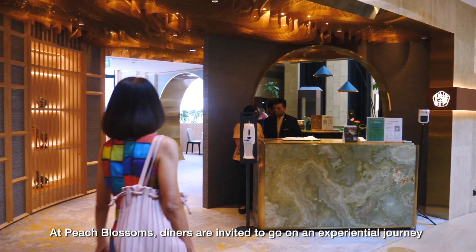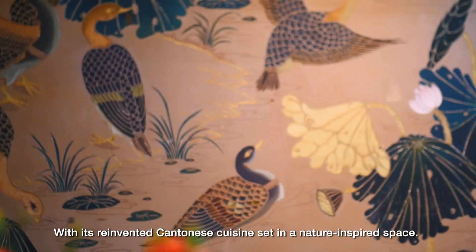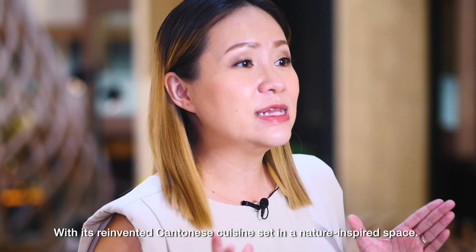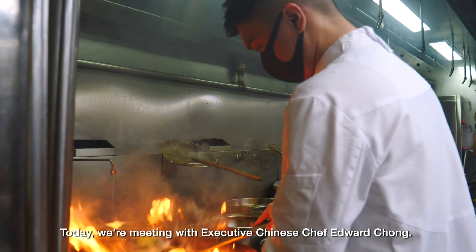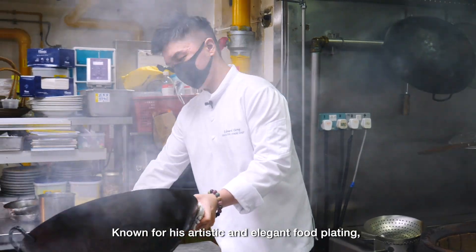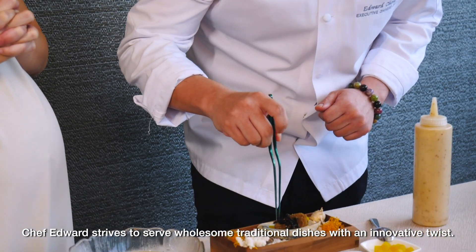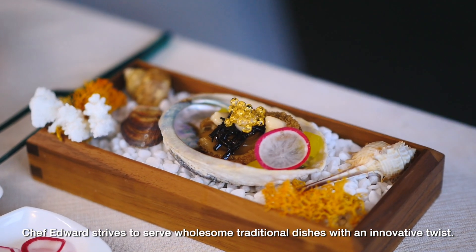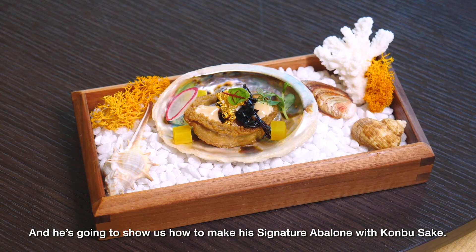At Peach Blossoms, diners are invited to go on an experiential journey with its reinvented Cantonese cuisine, set in a nature-inspired space. Today we are meeting with Executive Chinese Chef Edward Chong. Known for his artistic and elegant food plating, Chef Edward strives to serve wholesome traditional dishes with an innovative twist. And he's going to show us how to make his signature abalone with kombu sake.